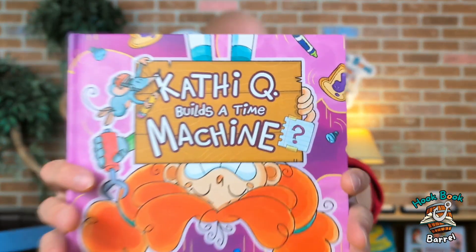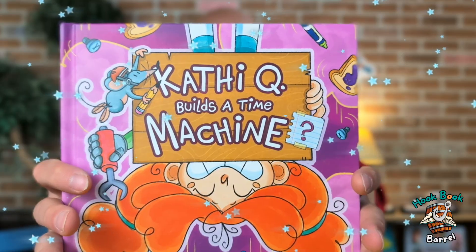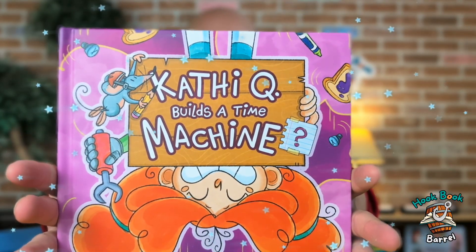We're going to take a pause, because right now, it's time to get hooked on a book. You ready? Yeah! Let's do it! I need to get that fishing rod back. Whoa! Look at this! This is called... Kathy Q Builds a Time Machine, written by Joanne Scranton, illustrated by Gabby Morris. Let's check it out.